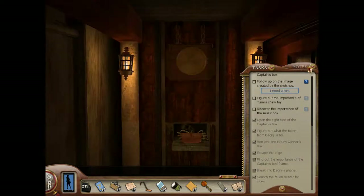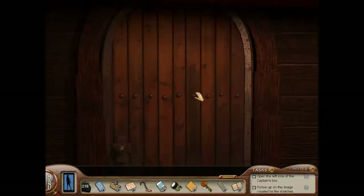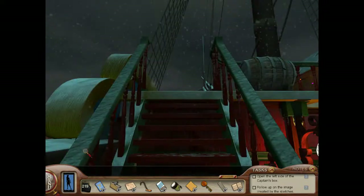So we should go back to the lighthouse, because we didn't actually get to see that symbol we made out of those little bits of paper — because Dagny wanted to talk.